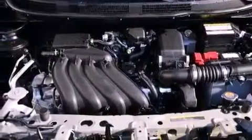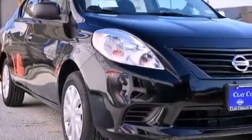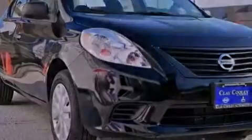Also included are an anti-lock braking system, front multi-stage airbags, child seat safety anchors, and an auxiliary power outlet.